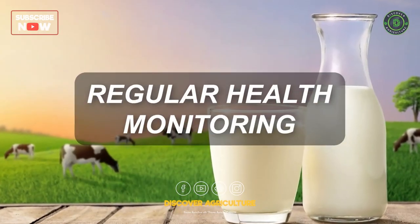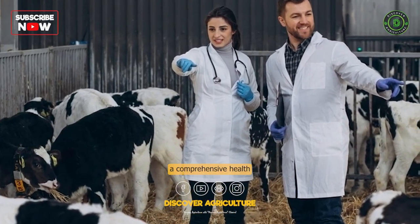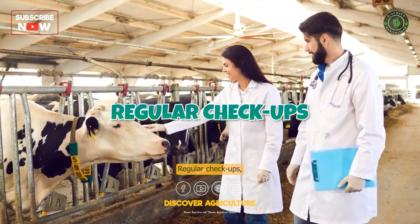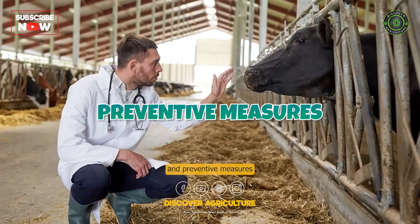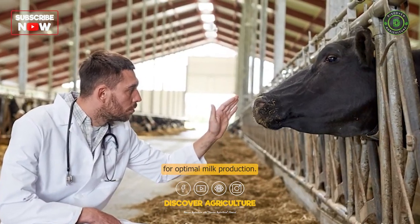Regular Health Monitoring: Work closely with a veterinarian to establish a comprehensive health program for your herd. Regular checkups, vaccinations, and preventive measures against common diseases are essential for optimal milk production.